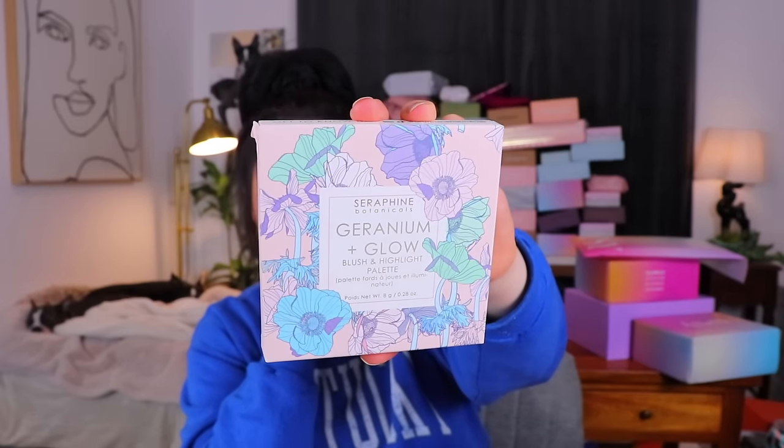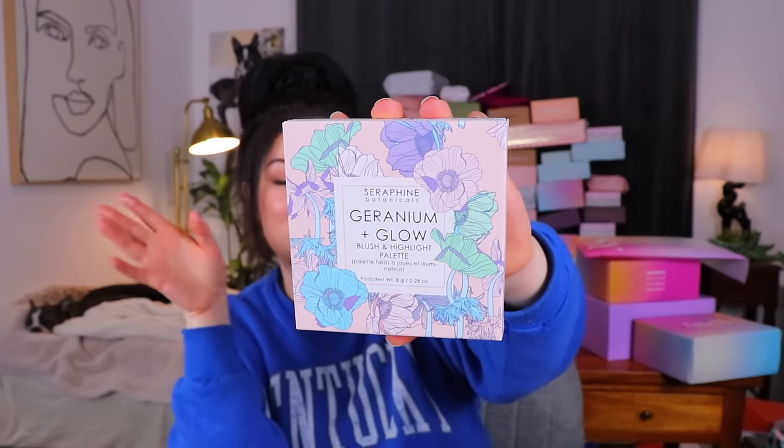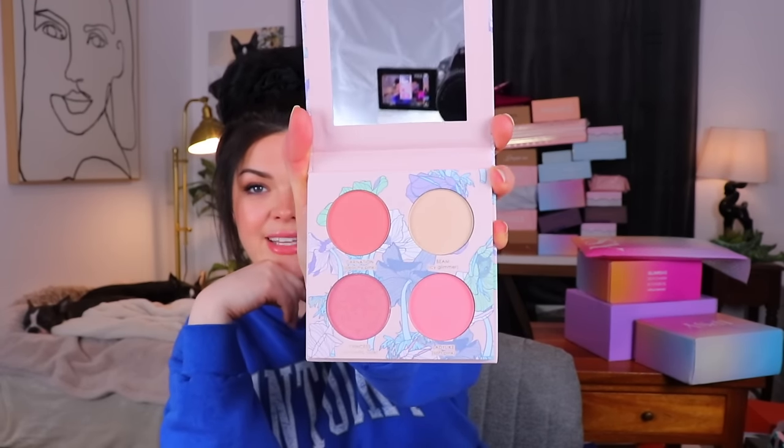We have something from Seraphine Botanicals — very pretty packaging. This is a Trevanium and Glow blush and highlight palette. If you guys hear some loud noise in the background, Jimmy is out there just showing that grass who's boss — it is spring and Jimmy's back at it. The inner packaging looks the same as the outer packaging. Just a very pale pink blush palette with a couple highlights in there — one I would truly use as highlight and then maybe one as a blush topper.